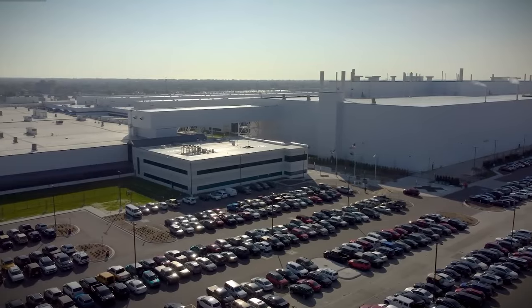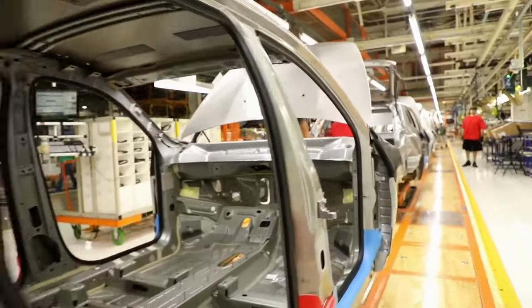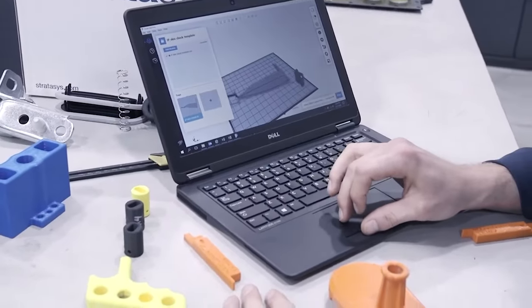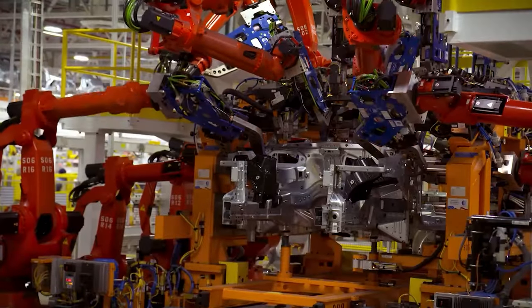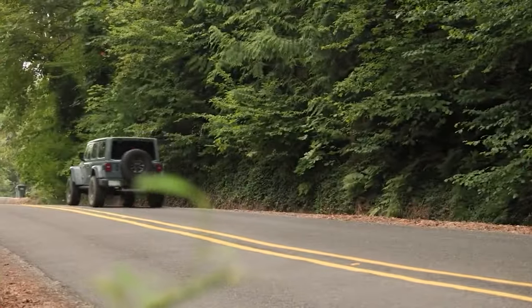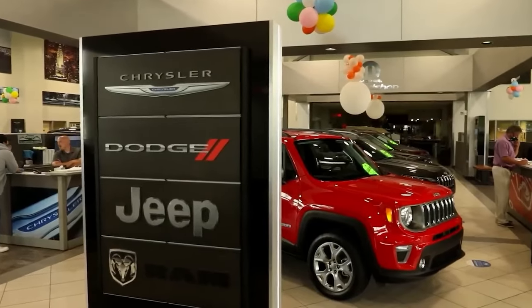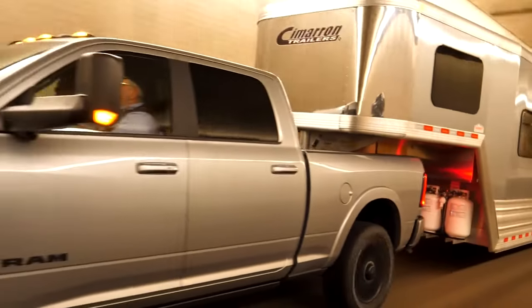Disturbing reports are surfacing from Stellantis as news of its troubles spreads. Sales are declining rapidly, the company is implementing drastic cost-cutting measures including laying off hundreds of workers, and CEO Carlos Tavarez is expected to be replaced. The RAM lineup is essentially unchanged since its 2009 debut, and even the Jeep Wrangler is facing tough times as the Ford Bronco catches up. If the company can't navigate this major crisis, a sell-off of its brands is possible. This uncertainty is the final reason to hold off on purchasing the 2025 RAM 3500.